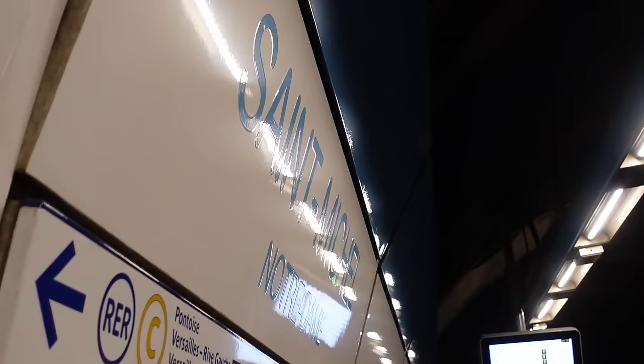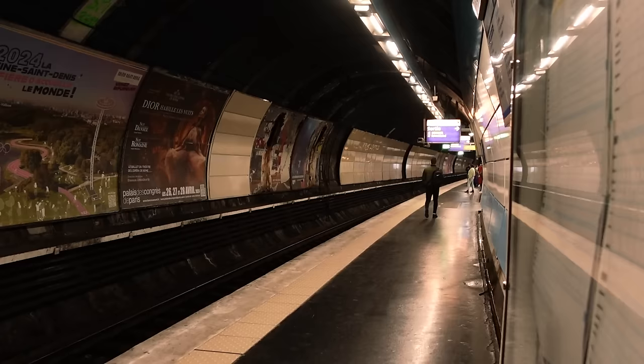We are at Saint-Michel Station in Paris. I finally seem to have escaped Britain. We are visiting 15 random stations on the Metro and RER. That's pretty much all there is to explain. We've got a train in about five minutes, so we shall begin our first random station.